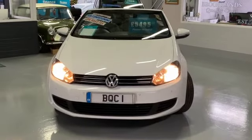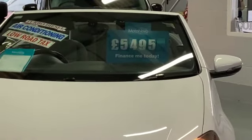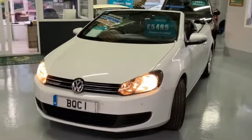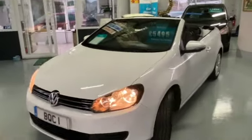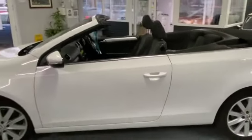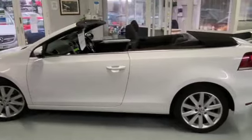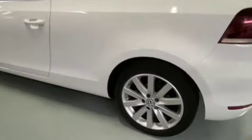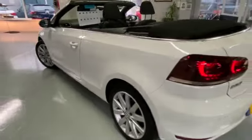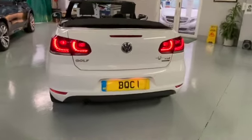We've got this stunning Golf Cabriolet. It's a 2012 62-plate with 93,000 miles and advertised today at £5,495. It's finished in pure white metallic. It's got front and rear parking sensors. It's a fully electric opening roof and it's in lovely condition. This vehicle's just come in part exchange to us. It's really economical — it can do 64.3 miles to the gallon. It's got these lovely alloy wheels. It's only £30 a year to tax.